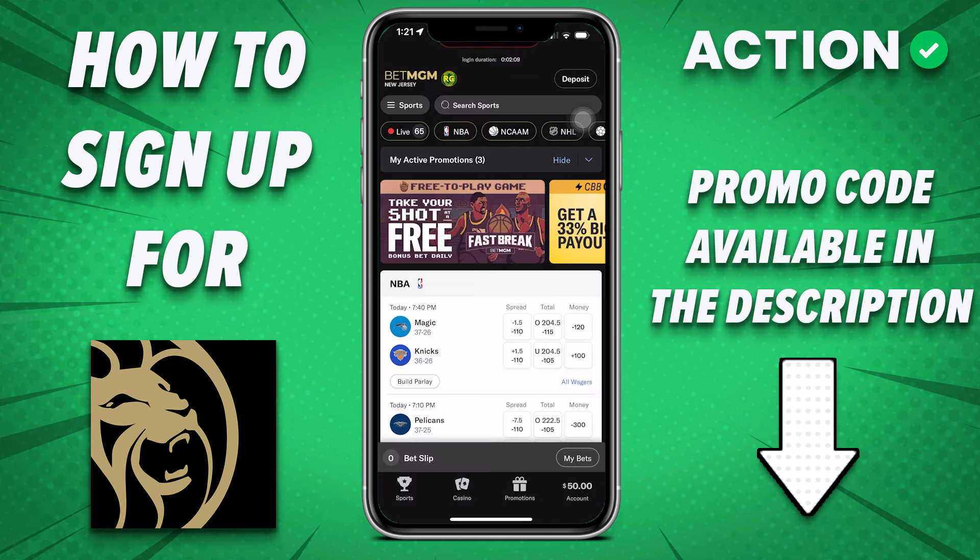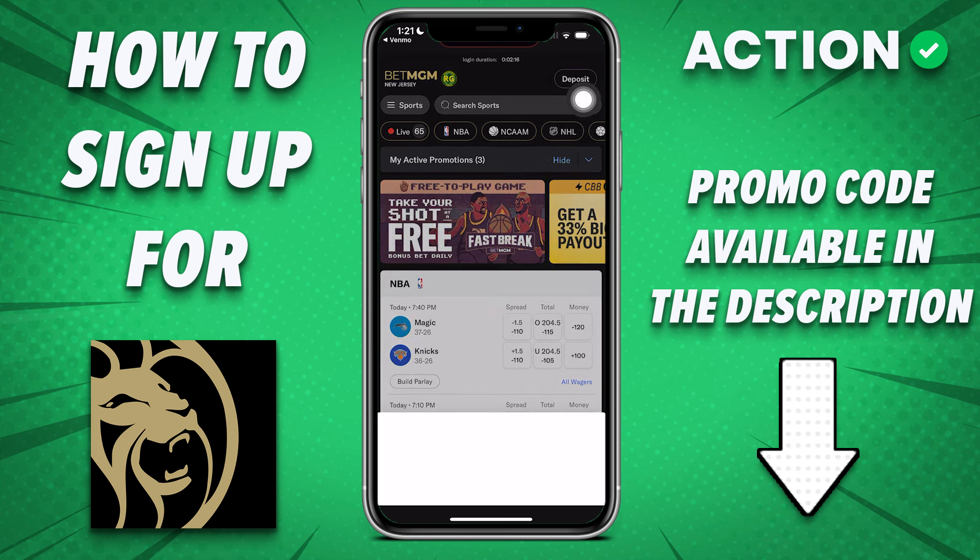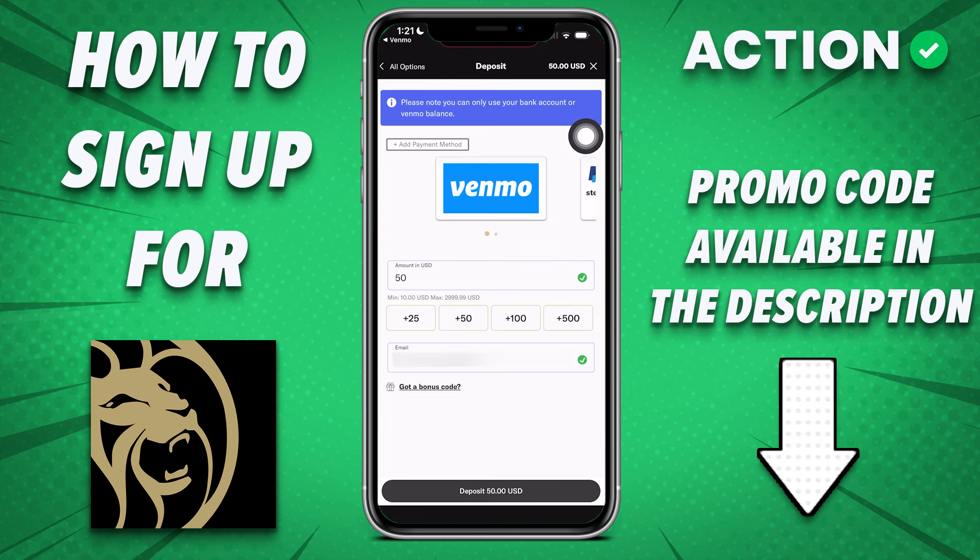Once you are signed up, registered, and verified, you're going to need to add some money to your account. You have Deposit in the top right. There are any number of different payment methods — you can do PayPal, bank account, debit card, credit card, even Venmo, which is one I've used if you like to keep your betting transactions out of your bank account and just play around with some other money if you have a Venmo balance.